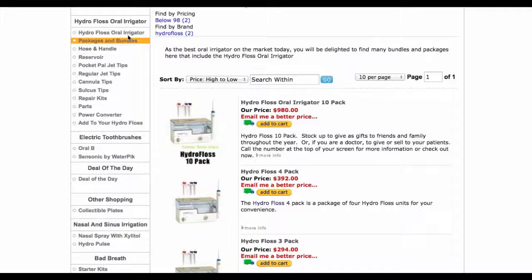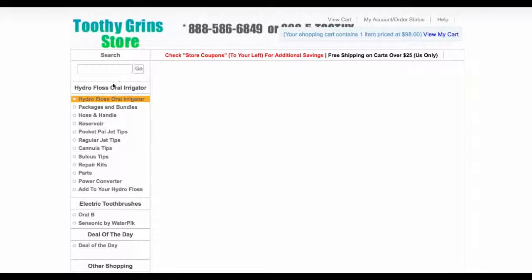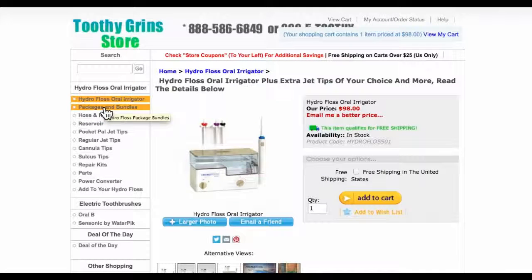Hey, this is Dave with ToothyGrinStore.com, and today we're going to talk about HydroFloss Oral Irrigator Packages and Bundles. You'll be able to find this page by coming over to the left-hand navigation menu here and clicking on Packages and Bundles, and what you'll come to is this page here.